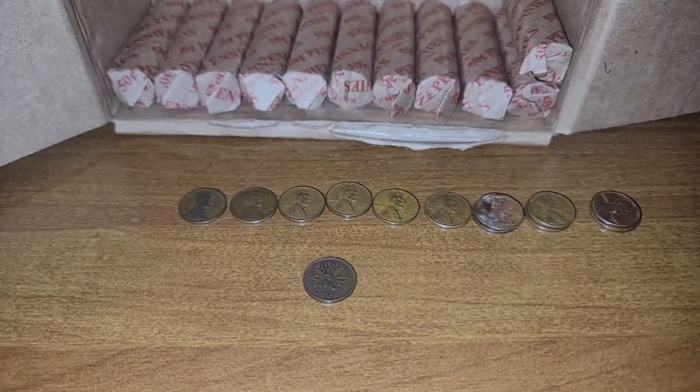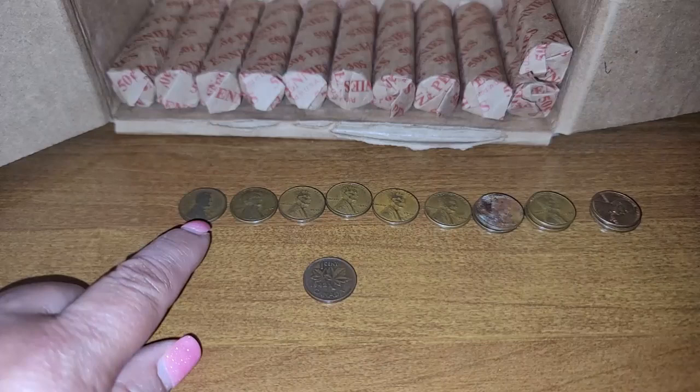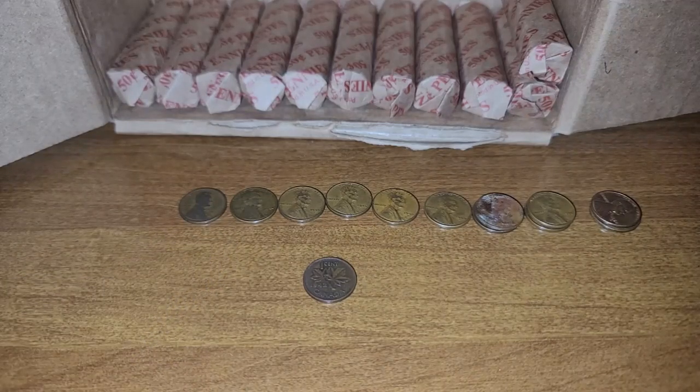I'm back with row number 39 and we have 12 wheat cents. A 1917 is the oldest one in the row, followed by a 1944, a 1944 San Francisco, a 1945, a 1946 Denver, a 1950, two 1951 Ds, two 1955 Denvers, and two 1958 Denvers.